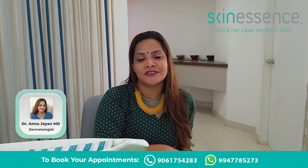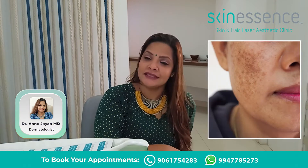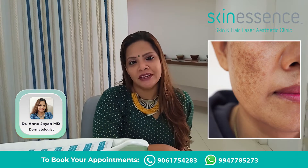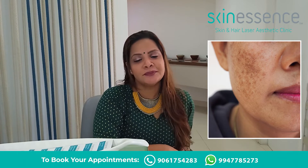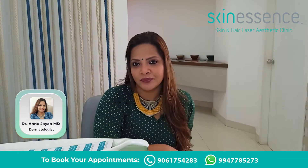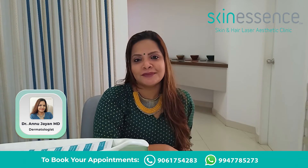One of the most common conditions with which patients come to my clinic is melasma. Melasma is seen in men and women, but it is seen more commonly in women, especially above the age of 40 or so. It starts as dark patches on the cheeks and gradually spreads into the forehead, nose, chin, and occasionally to the neck. This can be really worrisome for many because it's on the face and visible as dark patches.